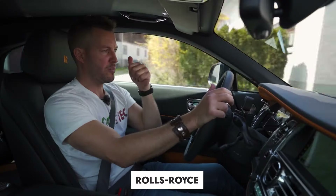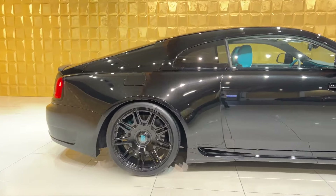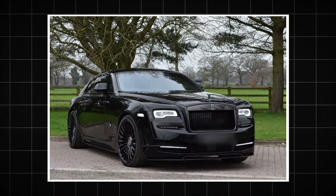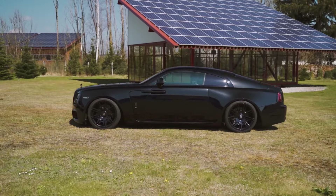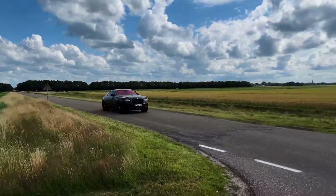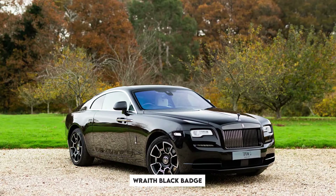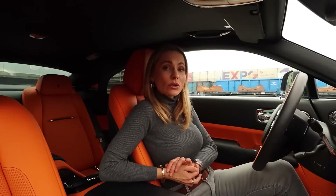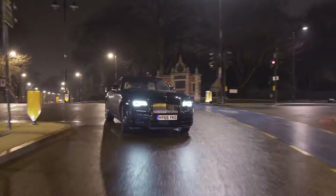When you hear the name Rolls-Royce, what comes to mind? Most likely words like luxury, elegance, and prestige. But the Black Badge series, and especially the Wraith, adds a new layer of boldness. It's built for those who want something more edgy and dominant without sacrificing the luxury the brand is known for. The Wraith Black Badge is for the risk-taker — someone who wants to stand out in the world of high-end automobiles. It's a luxury car with a rebellious streak.